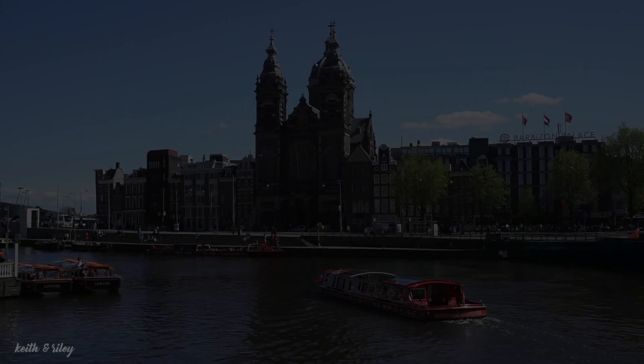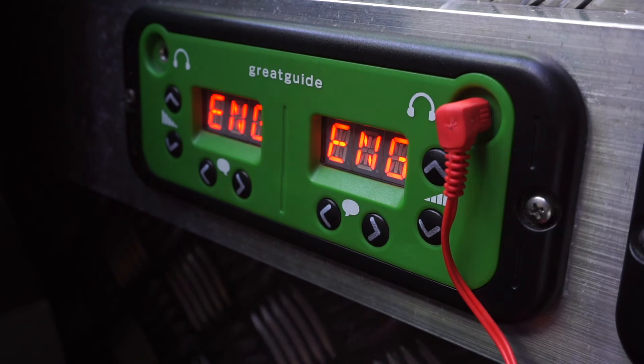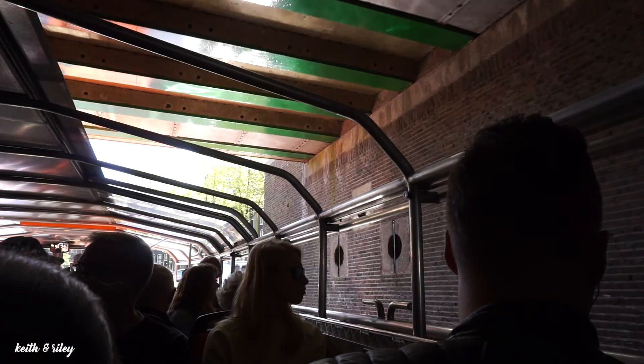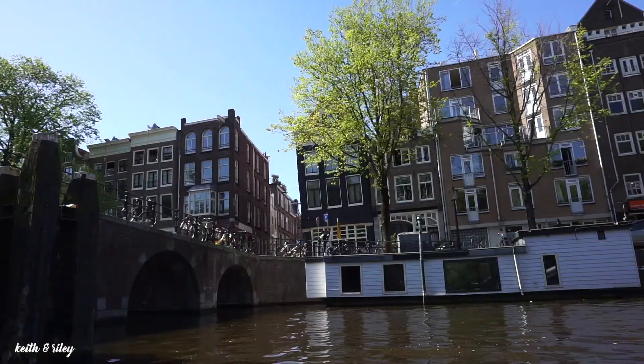After spending half a day in Zaanse Schans, we went back to the city to go on a cruise on Amsterdam's canals. We booked our Canal Cruise Experience on the Lovers Canal Cruise website for only €13 per person. An audio guide available in 19 languages is provided on the boat. The tour started from the Central Station and lasted for an hour, and we sailed through Amsterdam's 17th Century Canal Ring, enjoying the city's sights from the water.